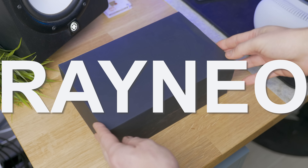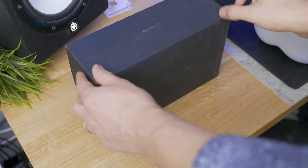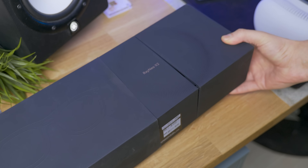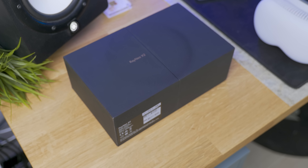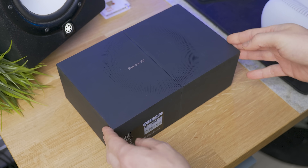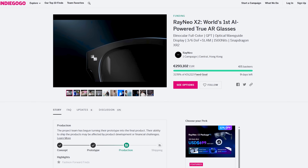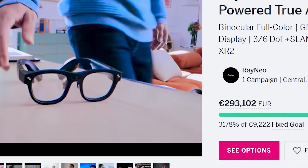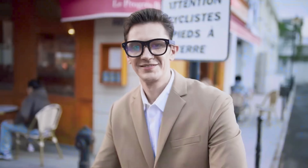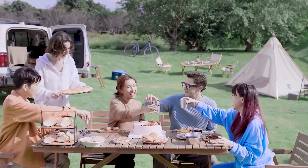These are the RayNeo X2. Before going into the goodies, let's see what's in the box. By the way, this is not going to be a full review as you can't buy the glasses directly just yet. But good news — they've already started their Indiegogo campaign and it already reached its goals, and because of that, software-wise this thing might continue to improve in the future.